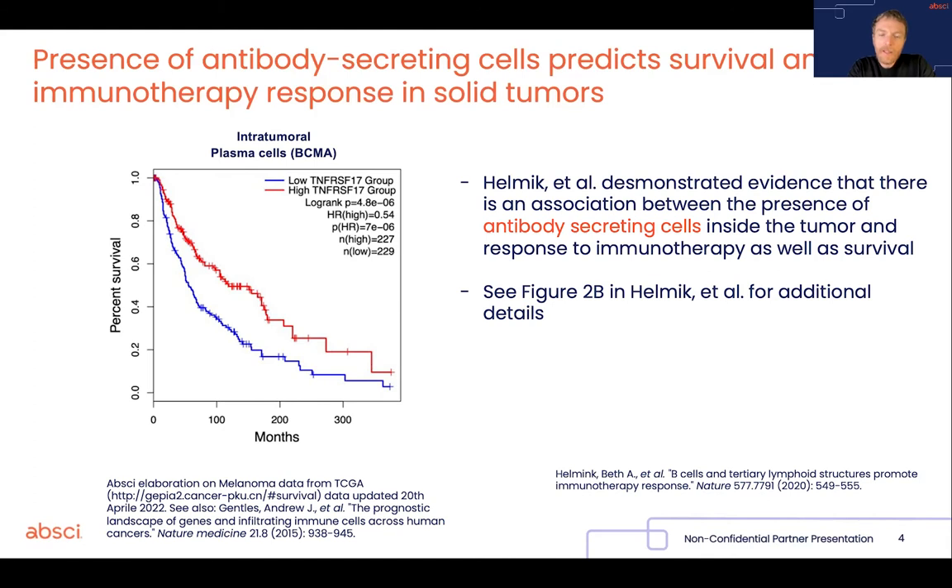And so it seems that the presence of antibody-secreting cells inside the tumor is very important both for survival and for response to immune-stimulating therapy. That's of course just an association, but let's line these up with additional evidence which is available to us.